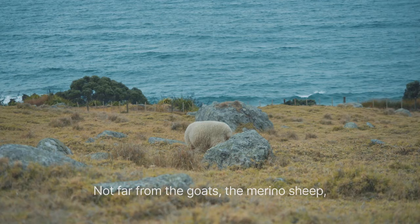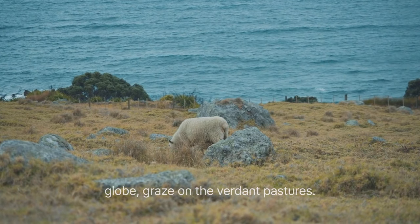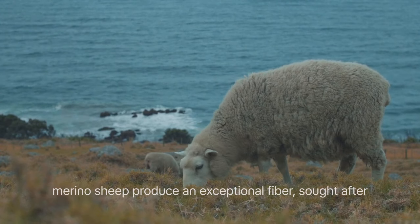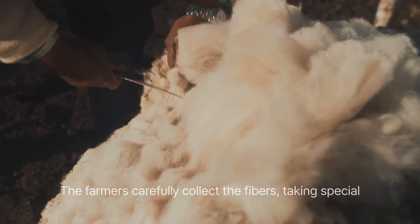Not far from the goats, the merino sheep, native to Spain but now found across the globe, graze on the verdant pastures. Known for their fine and dense wool, the merino sheep produce an exceptional fiber sought after for its softness, warmth and breathability.